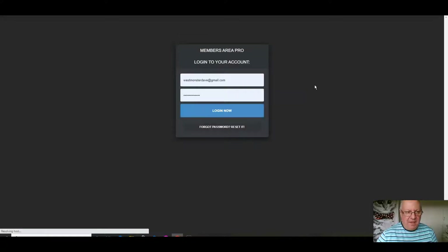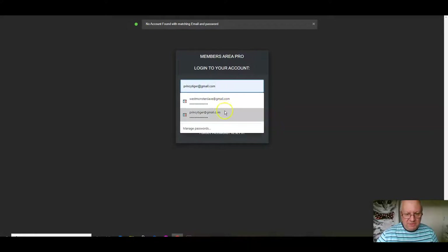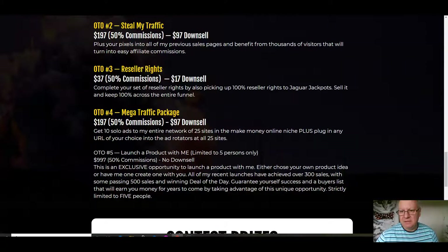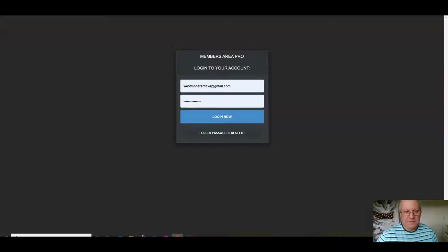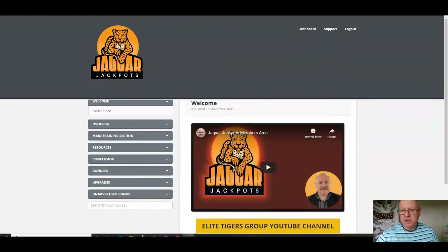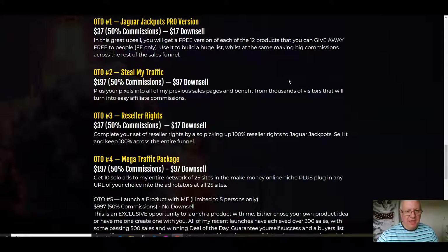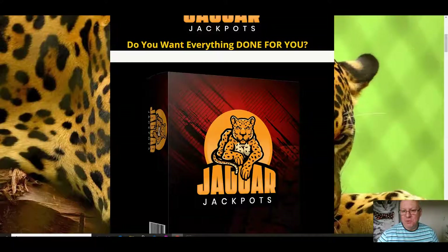I'm going to take you inside the members area at Jaguar Jackpots and also inside the pro members area. So here we are in the members area of the front end, and I'm also going to show you inside the pro version members area, and we'll have a look at the sales funnel. The front-end price for this is just $14.95 — that's $14.95 to get all 12 of these products and reseller rights. It is an absolute steal.